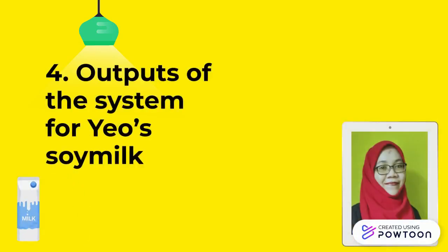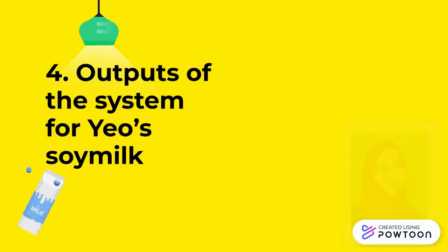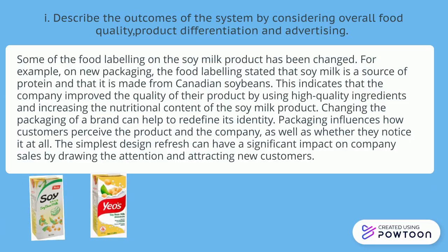Assalamualaikum warahmatullahi wabarakatuh. My name is Nora Haslina binti Sulaiman. I would like to present about the output of the system for the use of soy meat. The first is to describe the outcome of the system by considering overall food quality, product differentiation and advertising.